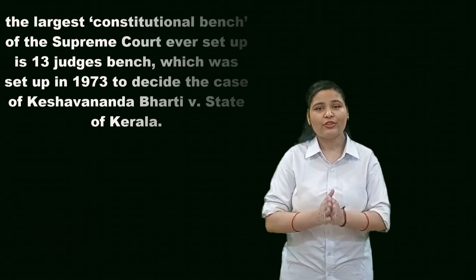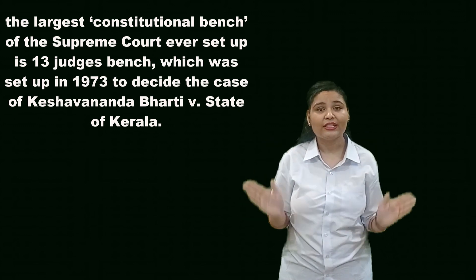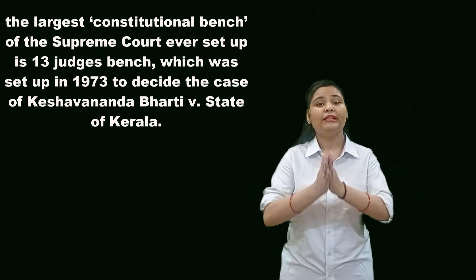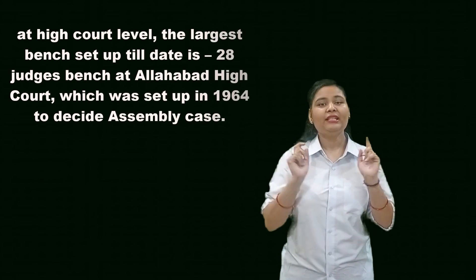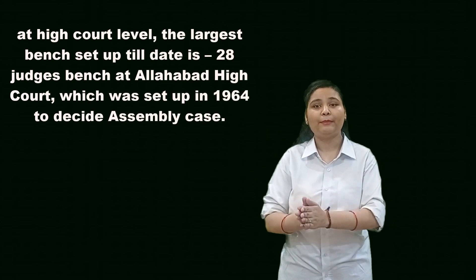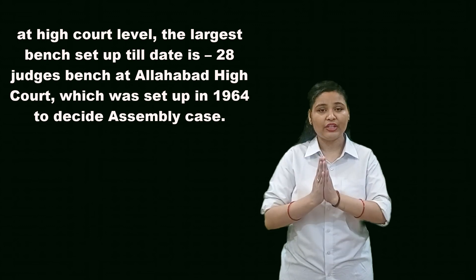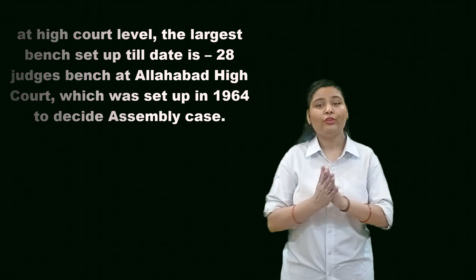Before signing off, here are some interesting facts about the term bench. The largest constitutional bench of the Supreme Court ever set up is a 13 judges bench, which was set up in 1973 to decide the case of Kesavananda Bharati versus State of Kerala. At the high court level, the largest bench set up till date is a 28 judges bench at the Allahabad High Court, which was set up in 1964 to decide the assembly case.